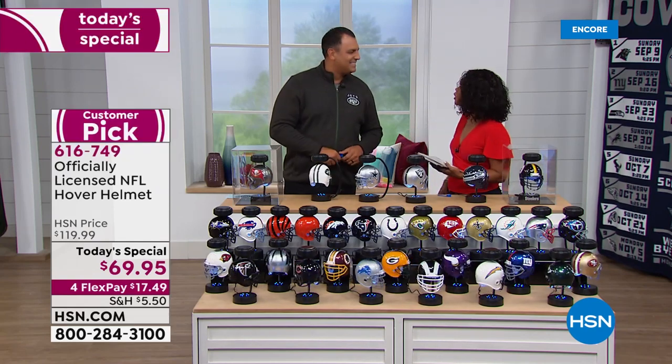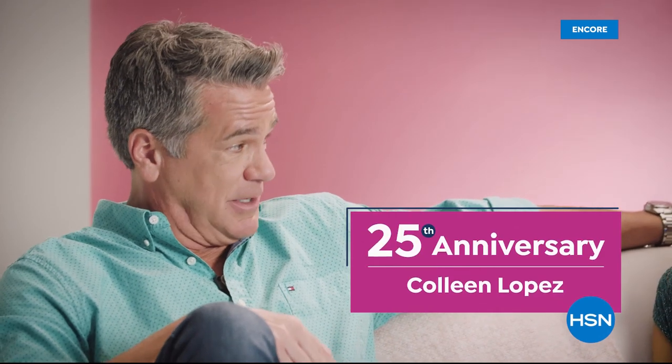Anthony, thank you — it's been unbelievable. Have a great day today, it's going to be fun. Stay with us, we've got so much more coming up here at HSN, including highlights of Colleen Lopez celebrating her 25th anniversary.